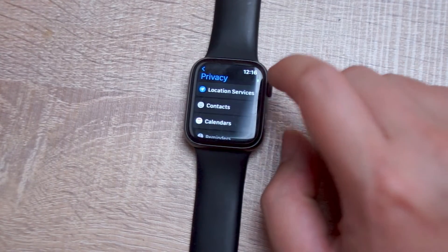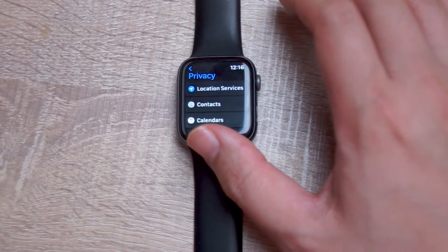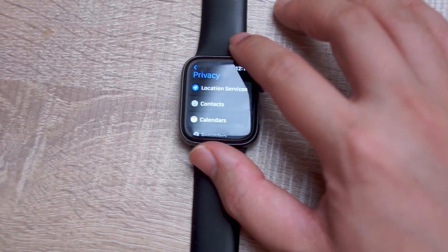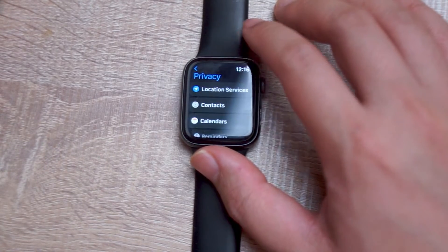Hit Privacy, and as you can see, the choice at the top of the Privacy menu is Location Services. This is location services across the board and not tracked individually by app like on the iPhone.